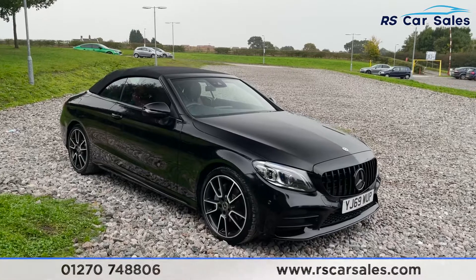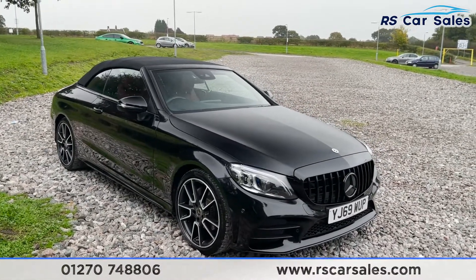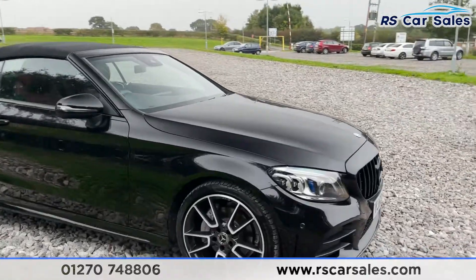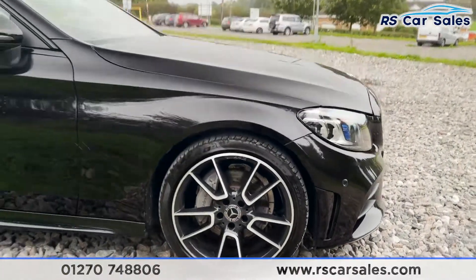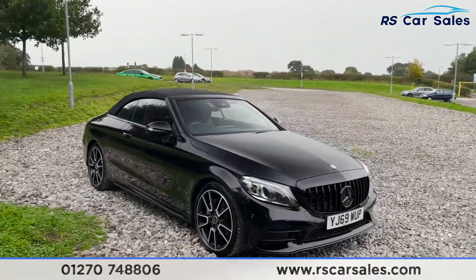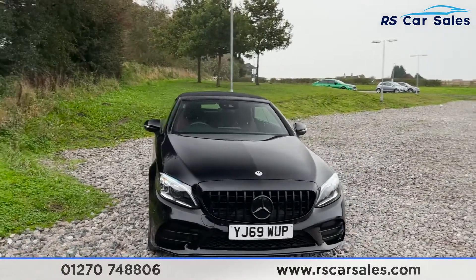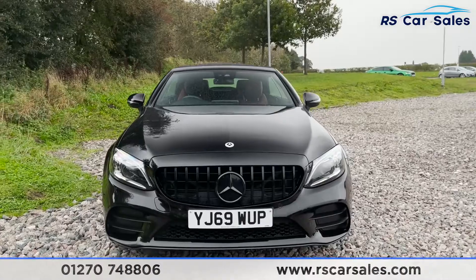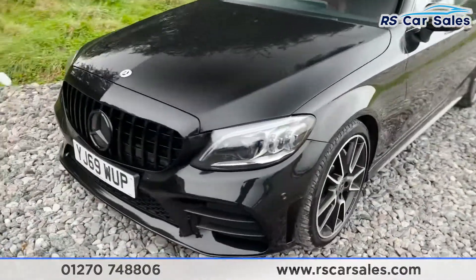Here we have a 2019 Mercedes-Benz C200 AMG Line Premium. With this vehicle you do get the 19-inch AMG alloy wheels, all in excellent condition. The vehicle itself is finished in an obsidian black metallic exterior paintwork, which really does look fantastic. We've gone for the stealth look on this vehicle with blacked-out Mercedes badging at the front.